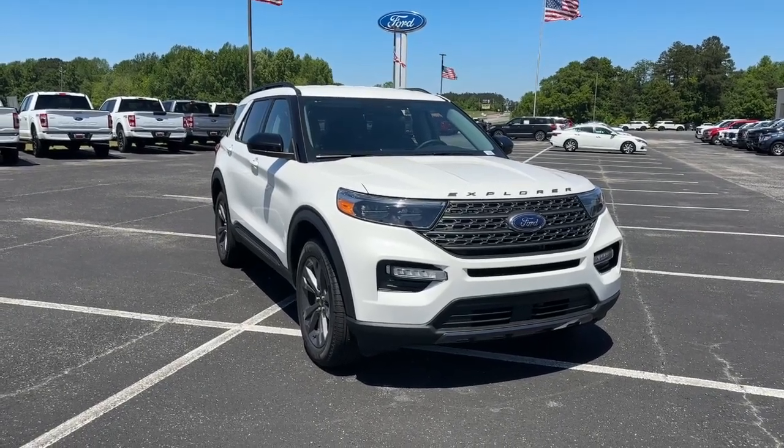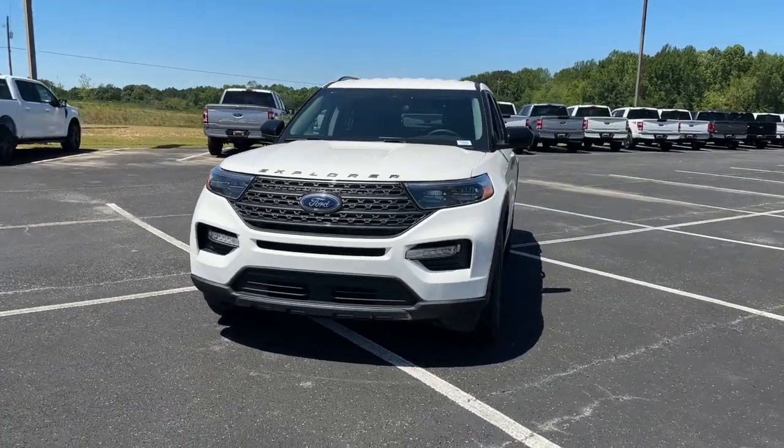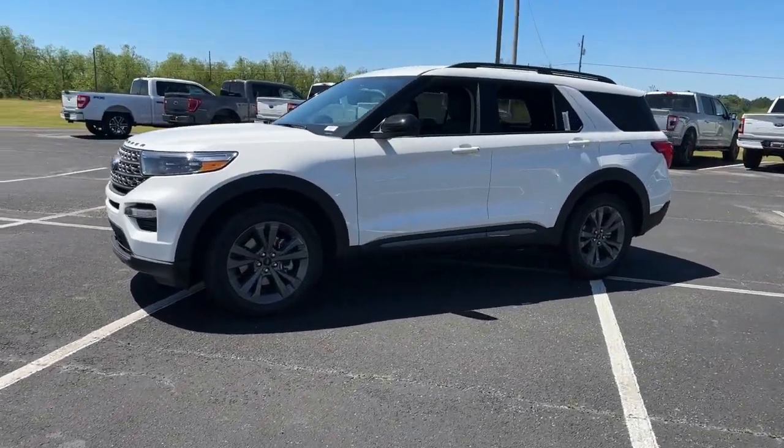Looking for your dream car? It could be the 2023 Ford Explorer. Handsome and rugged, this Explorer delivers solid mid-size SUV versatility.